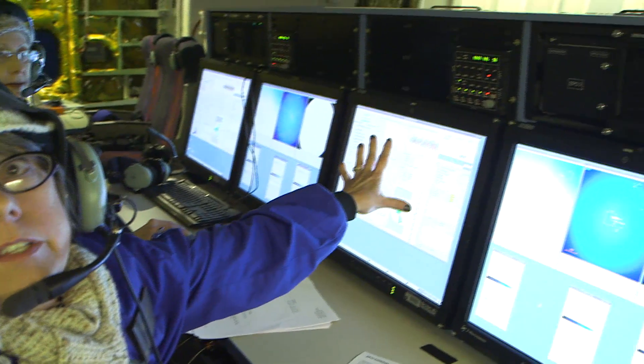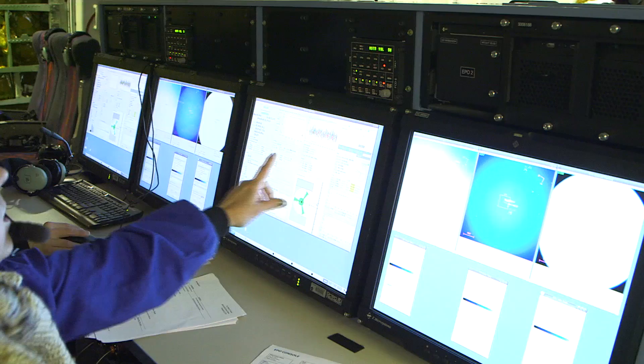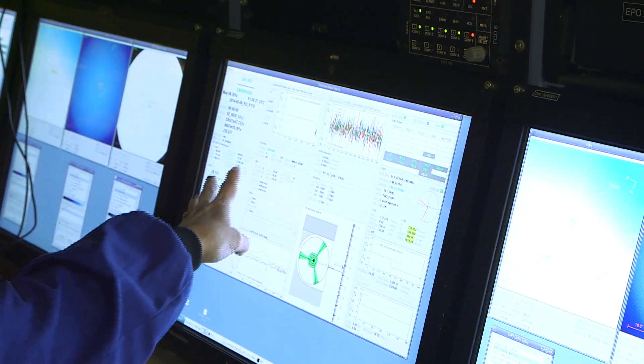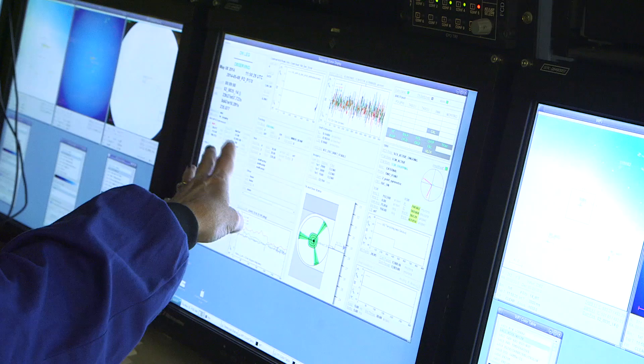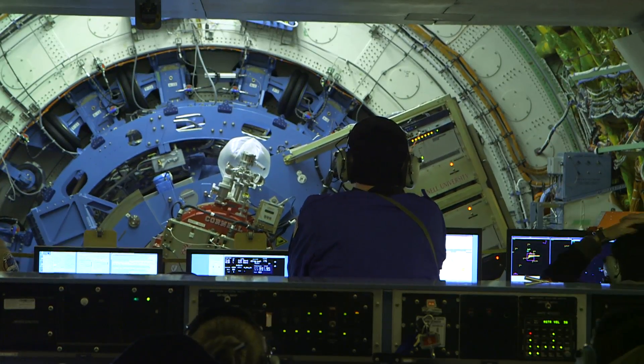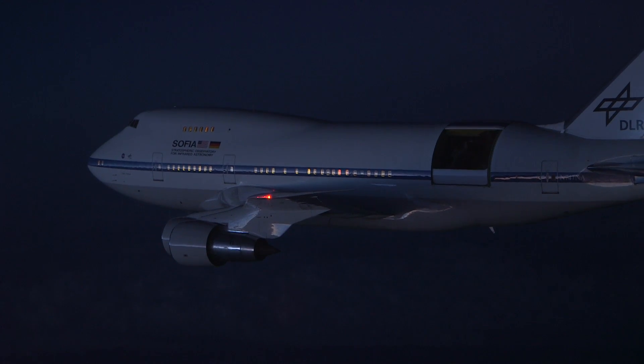This screen is giving us all the data. This is still telling us the time into the flight. It's telling us longitudes, latitudes, timing, altitudes. This is telling us the angle of the telescope and whether the telescope is still centered in its bay.